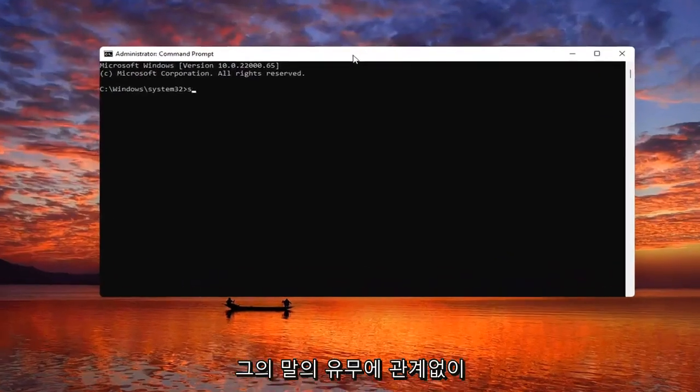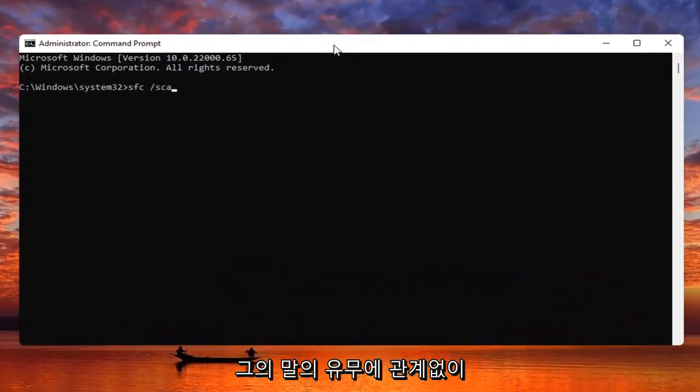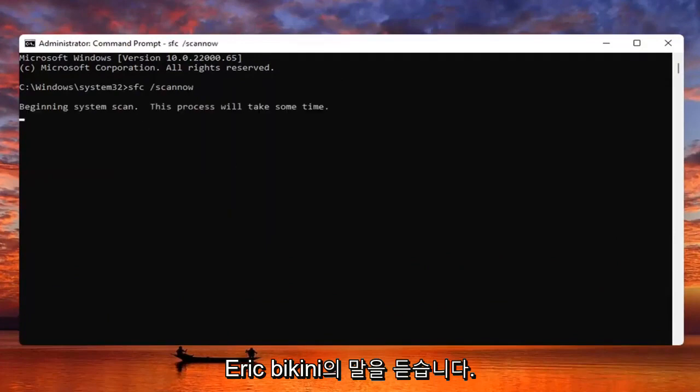Now you want to type in SFC followed by space forward slash scannow — scannow should all be one word, with that forward slash out front. Hit Enter on your keyboard to begin the system scan. This will take some time to run so please be patient.